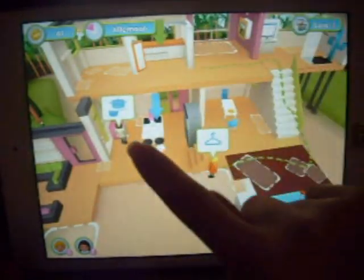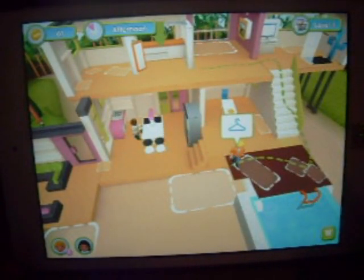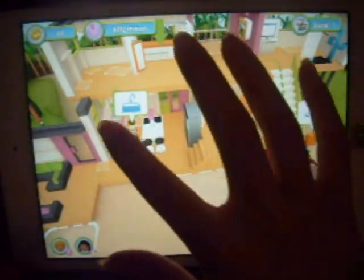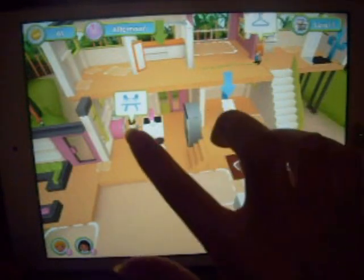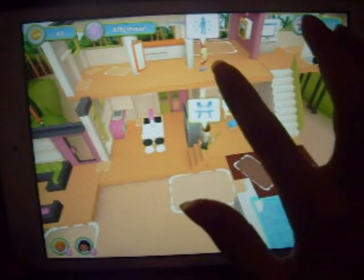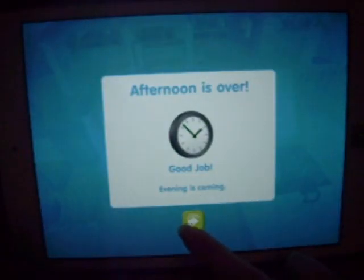I'll just bring him up there. And she's cooking now on the stove. I drew all the weirdest paths. She just cannot stop going to that sink. Now she's going to eat, I guess.